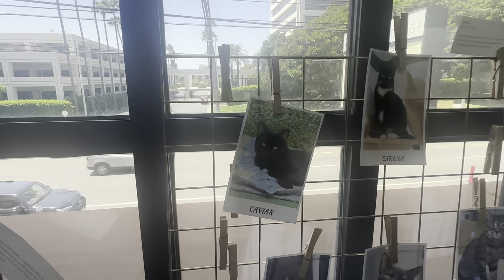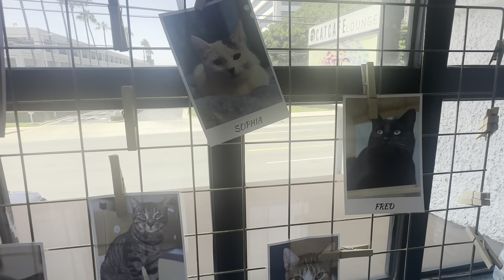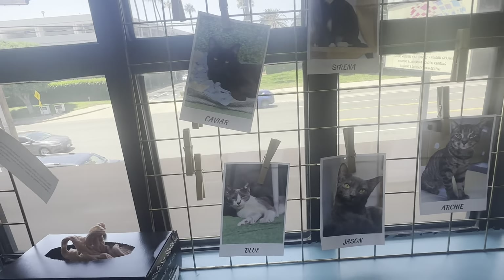This is Caviar, this is Serena, this is Sophia, this is Fred, Pebbles, Archie, Jason, and Blue — some of the cats that live here at the cafe.